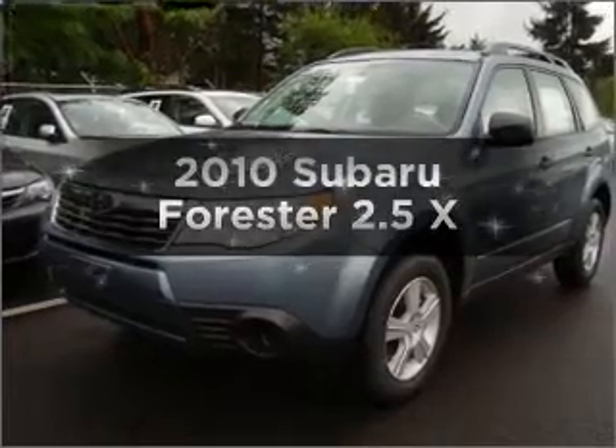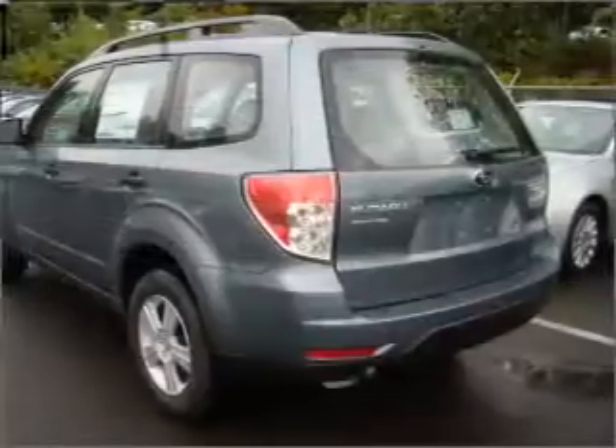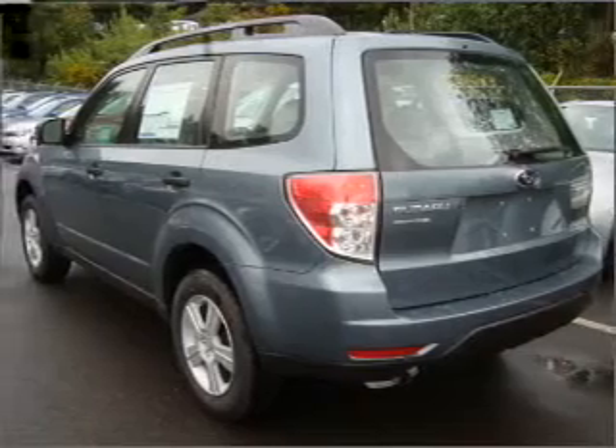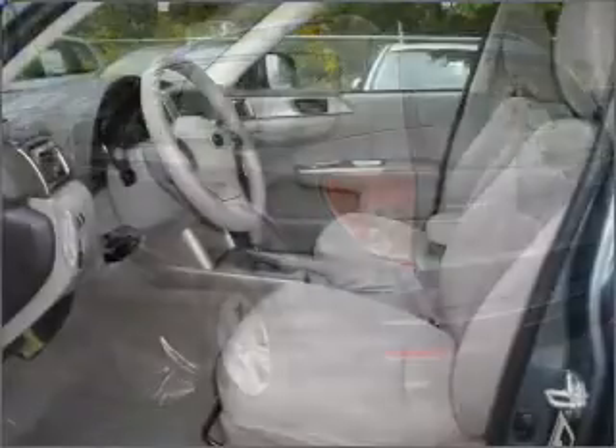Imagine yourself in this 2010 Subaru Forester. If you're looking for an automobile with great attributes, look no further. With an efficient four-cylinder engine that responds smoothly to its automatic transmission,